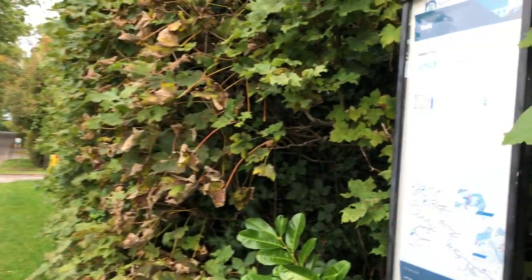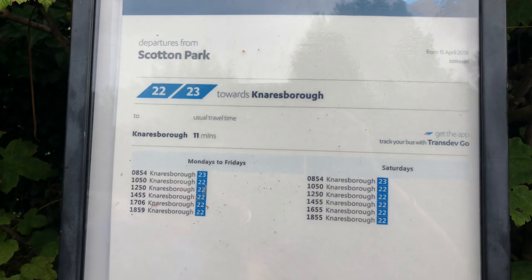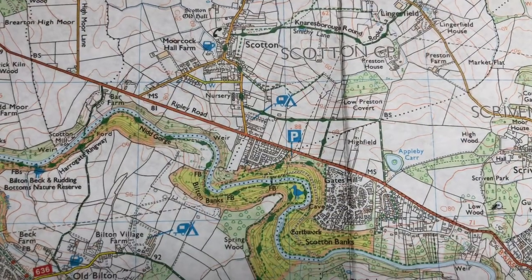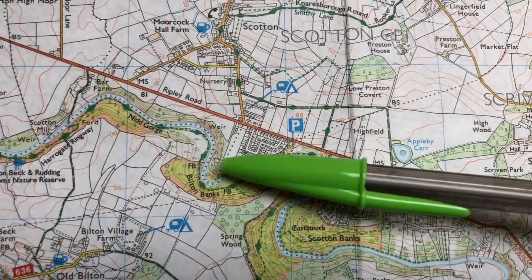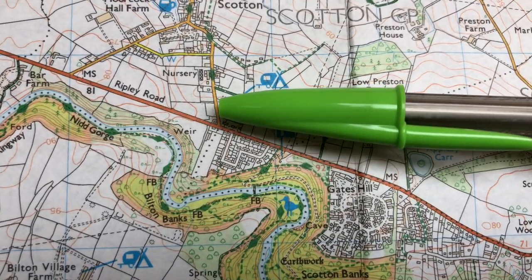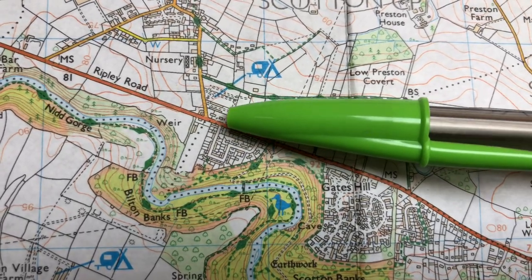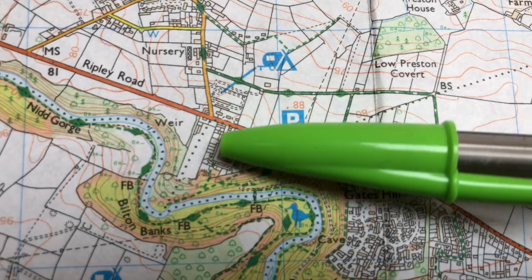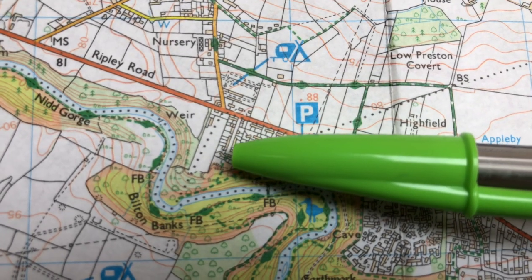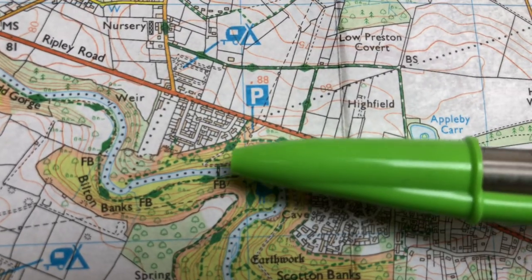There's a bus stop opposite the site entrance behind me, and the other one is here to Knaresborough. We've spent a couple of days walking the various footpaths in Nid Gorge. Here's the caravan site — a quick way down is to go to the end of New Road onto Ripley Road, cross over and walk down this short road where these houses are, and then there's a linking footpath that takes you down into the gorge, and there's the main river bridge.